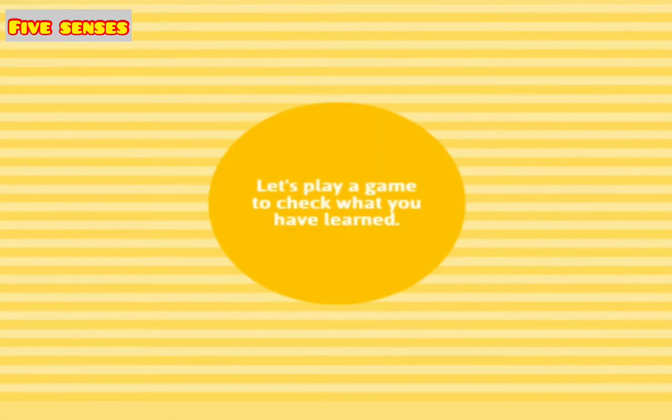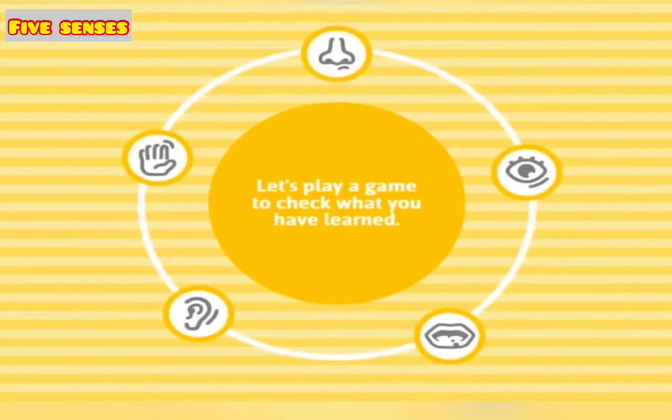Let's play a game to check what you have learned. Click on the right answer. I will ask you questions and you will click on the given senses.